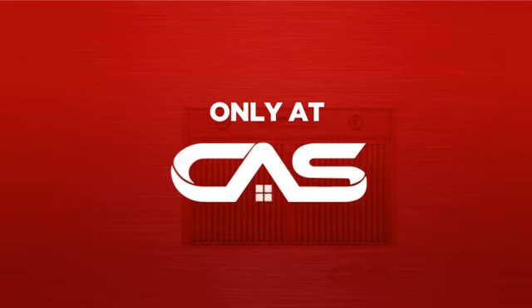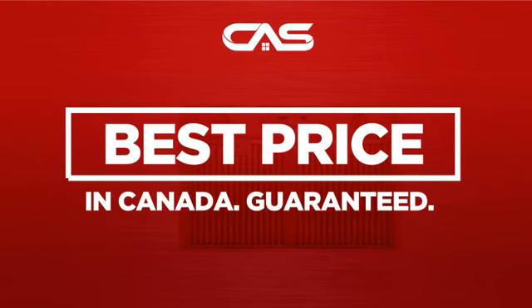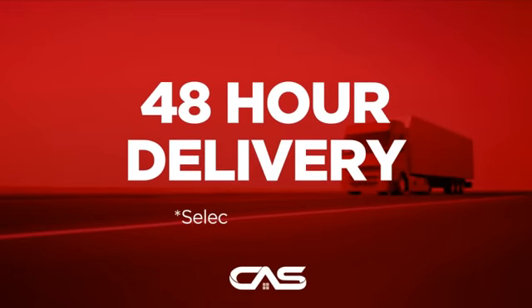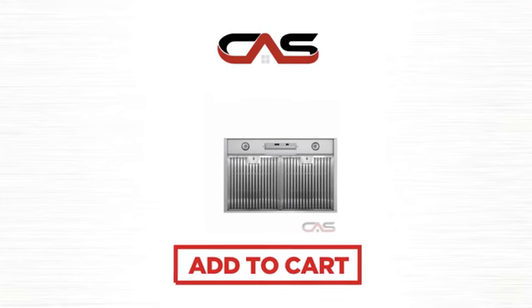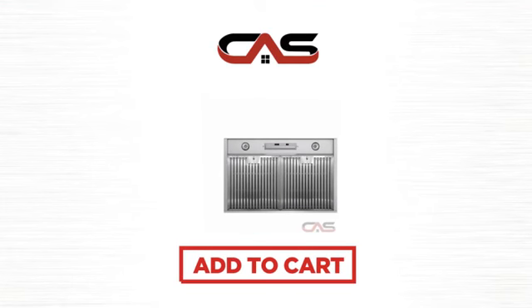And only at Canadian Appliance Source, you get this ventilation system at the best price in Canada. Plus, it can be delivered within 48 hours. Order online or get it at one of our showrooms in Canada. So click to order now or check out our hot deals at Canadian Appliance Source.